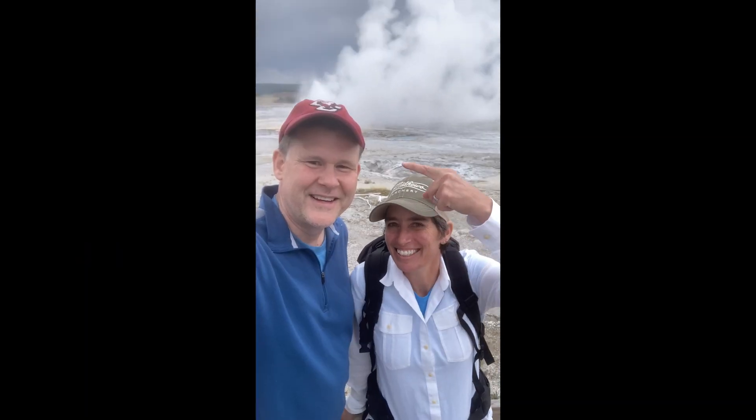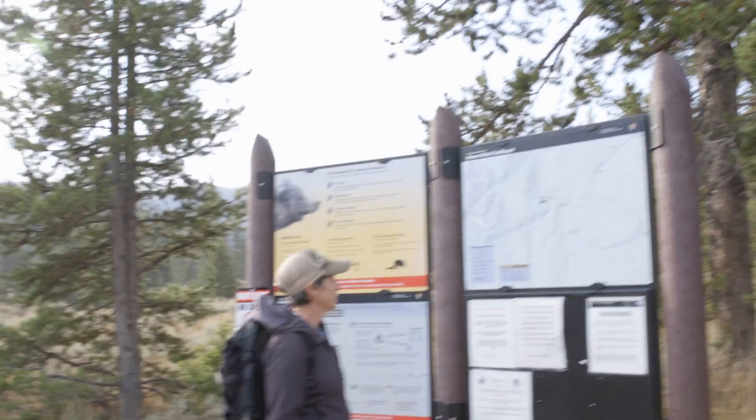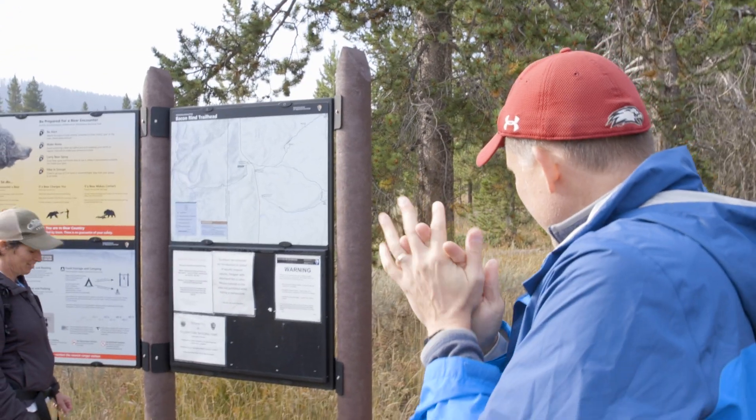Ethan, there's a geyser coming out of your head. Oh my God, there is. And I spit on you that time — I'll try not to do that again. Oh, I don't care.